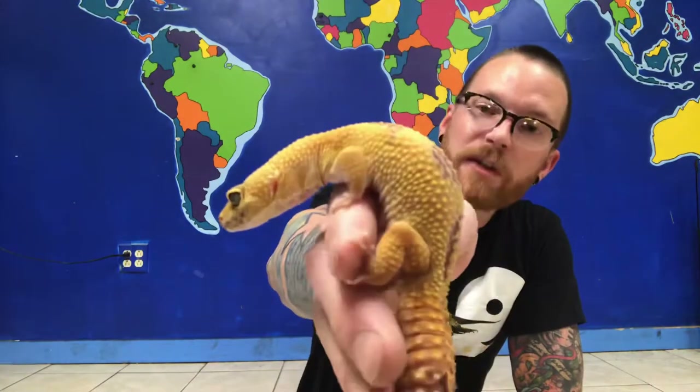Leopard geckos are a really cool gecko species found in parts of the Middle East and India, places like Afghanistan, Pakistan, Iraq, and Iran, because they like to live in desert-type regions and even some grasslands.